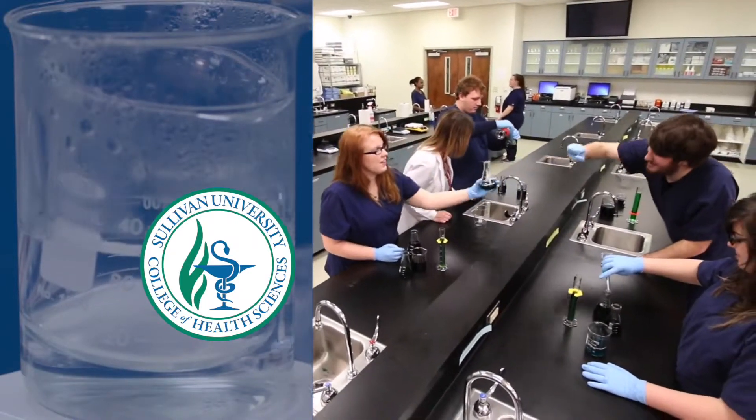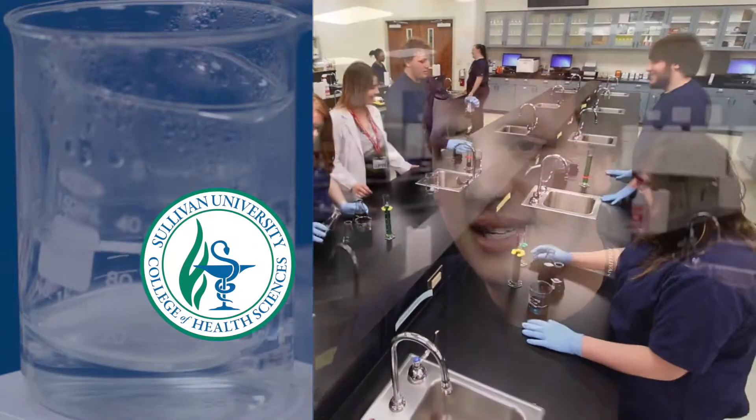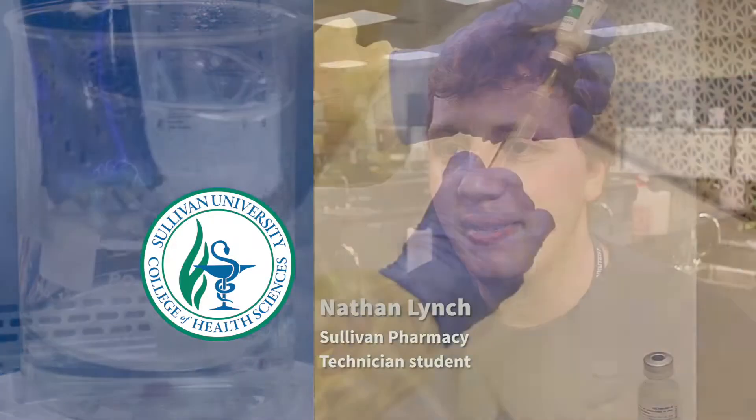I didn't really want to play the role of a pharmacist. I thought it would be an amazing idea if I could go behind the scenes and kind of assist the pharmacist.